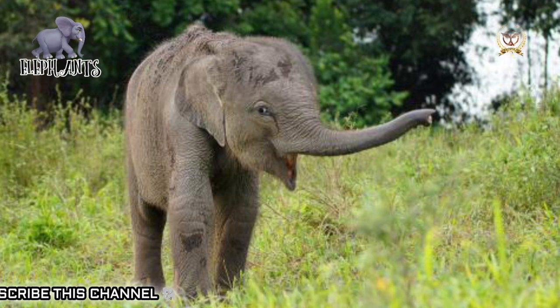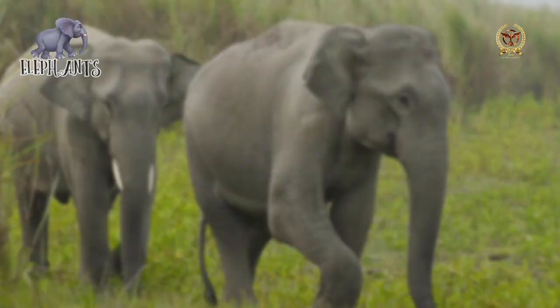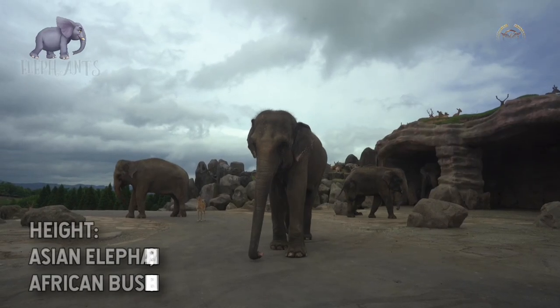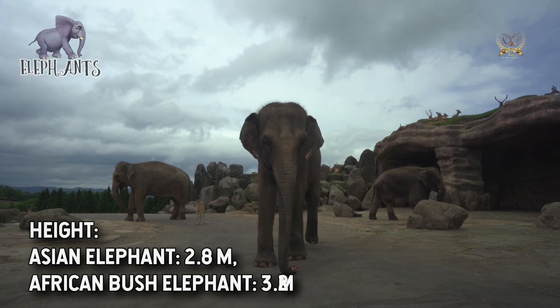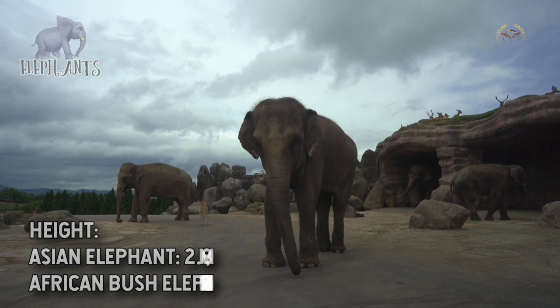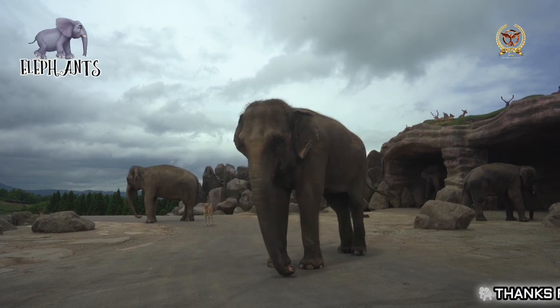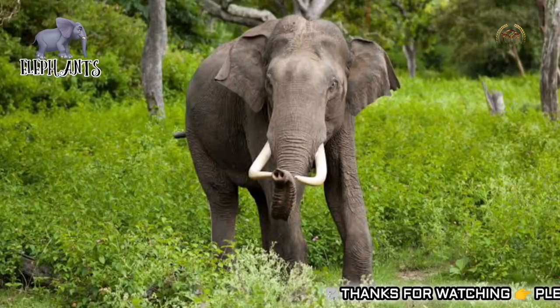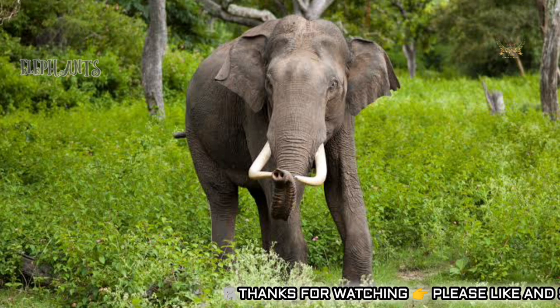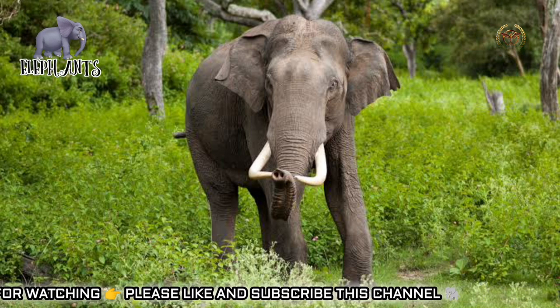As a muscular hydrostat, the trunk moves through coordinated muscle contractions, with muscles working with and against each other. A special proboscis nerve is formed by the maxillary and facial nerves and runs along both sides of the trunk. Elephant trunks have multiple functions including breathing, olfaction, touch, perception, and sound production. An elephant's trunk is capable of powerful twisting and coiling movements that help it gather food, wrestle with other elephants, and lift up to 350 kg. It is used for delicate tasks such as eye sweeping and can crack a peanut shell without cracking the seed.